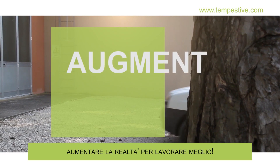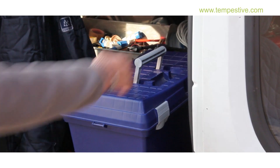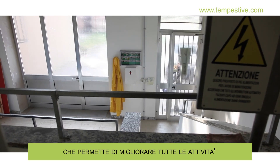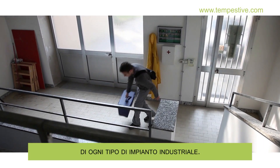Reamplia is an augmented reality application which improves all maintenance, overhaul, and field repair activities for all types of industrial plants.